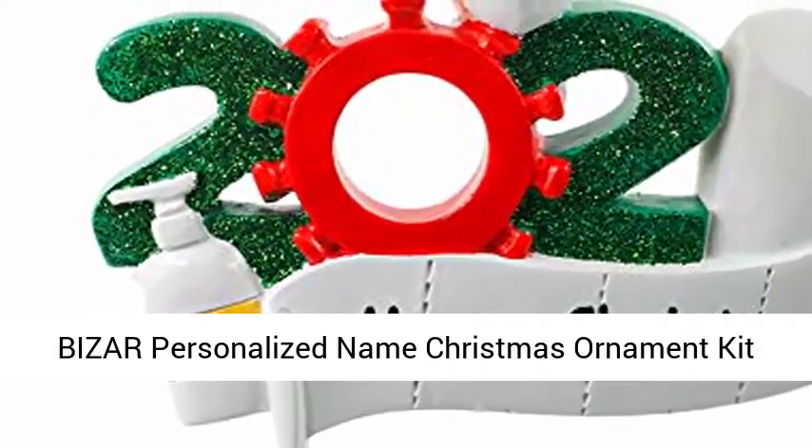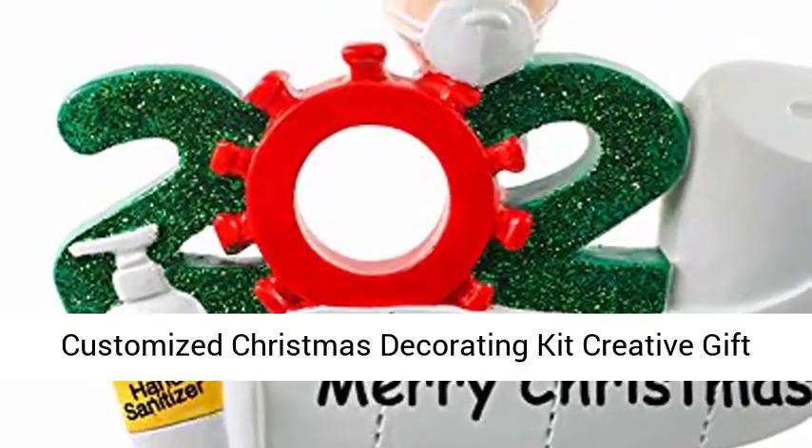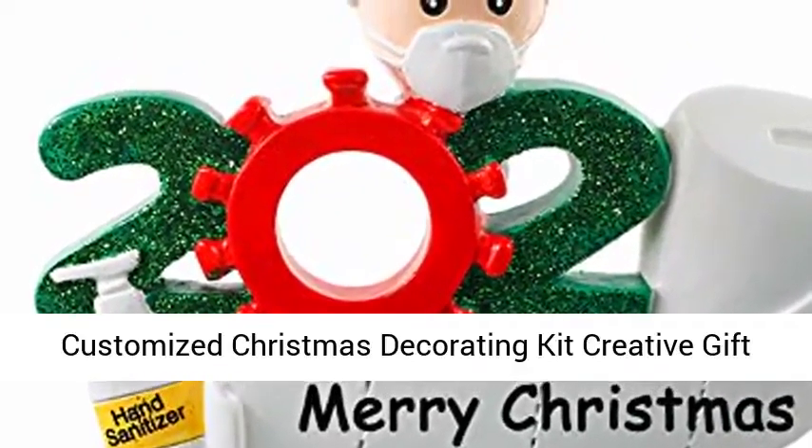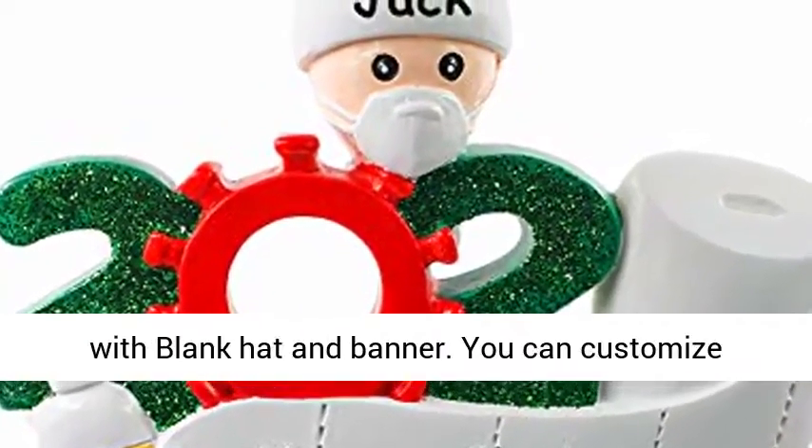Bizer Personalized Name Christmas Ornament Kit with Mask. 2020 Quarantine Survivor Family Customized Christmas Decorating Kit, Creative Gift for Family. Unique Christmas Ornament — Personalized Name Christmas Ornament with Blank Hat and Banner.